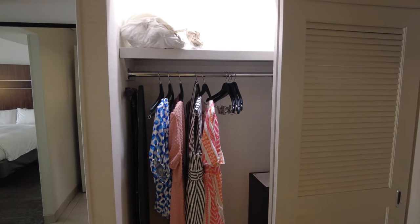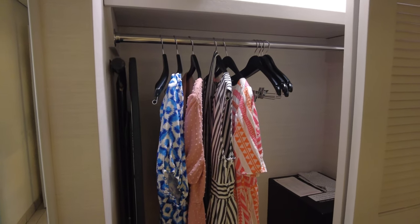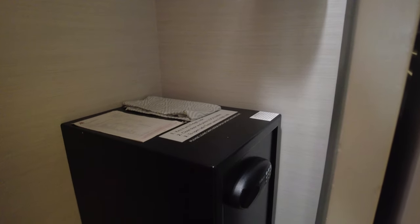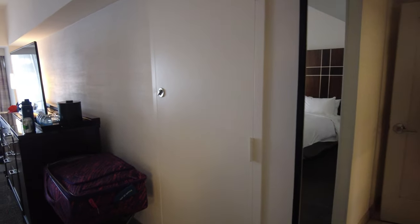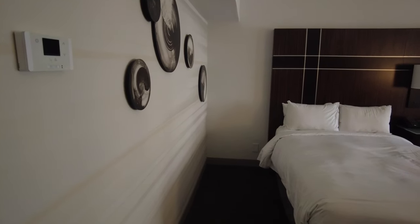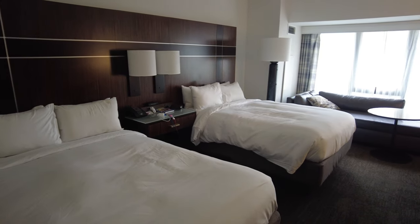Across from the bathroom you'll find the closet, which has plenty of hangers, an ironing board, an iron, and a relatively large safe. On your way into the bedroom you'll find a large full-size mirror. The bedroom is very large for New York City standards and has two double beds.